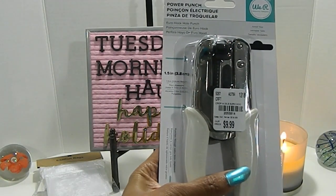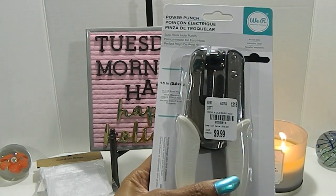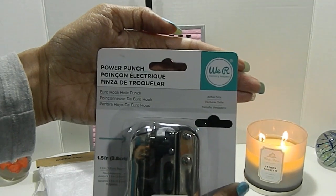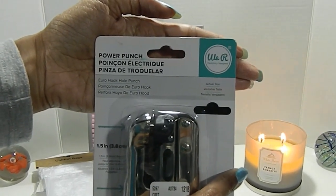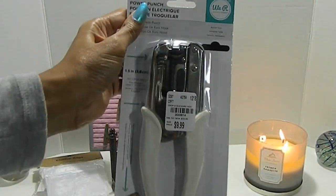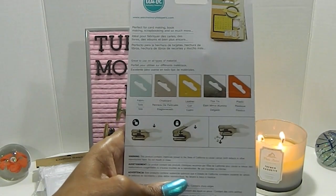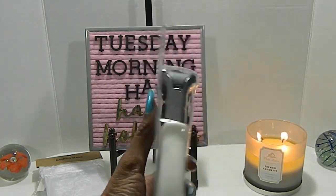This is the We Are Memory Keepers Power Punch — the Crop-O-Dial, number 2055814, priced at $9.99. It punches out the design shown right here, and if you look at the top you'll see that same little notch or hole it punches out. This is great for different display setups — if you do vendor shows, you can punch your items and display them hanging up. It can punch through fabric, chipboard, leather, tin, and plastic.